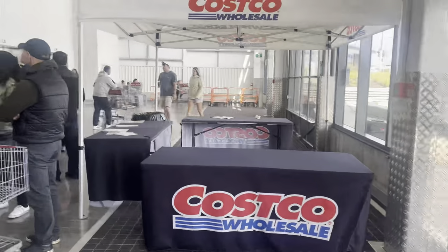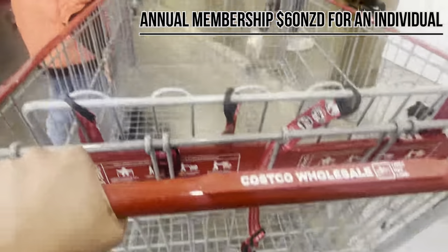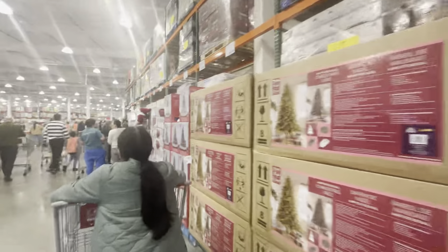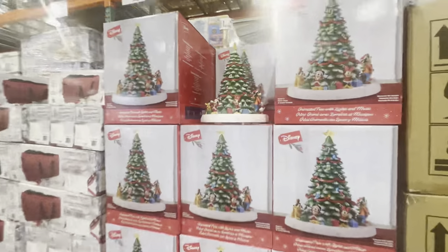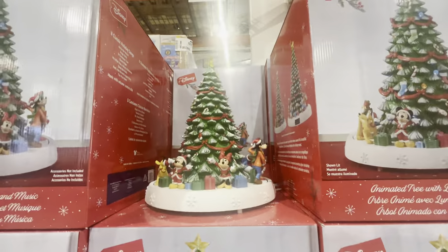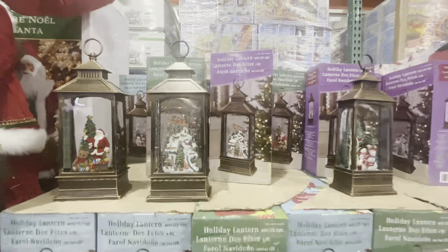The first thing to keep in mind is that to enter a Costco store you need a Costco membership. You can do this in person, but to save time you can do it online and then get your membership verified before you enter the store.